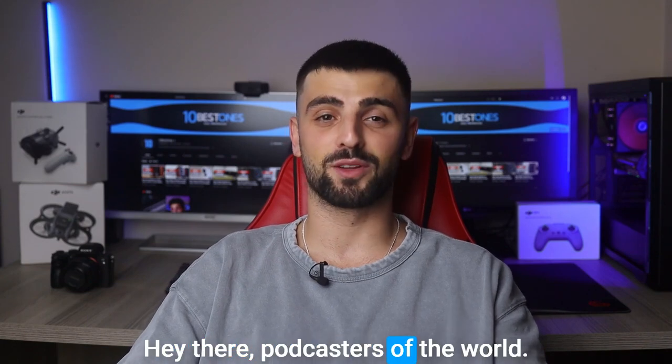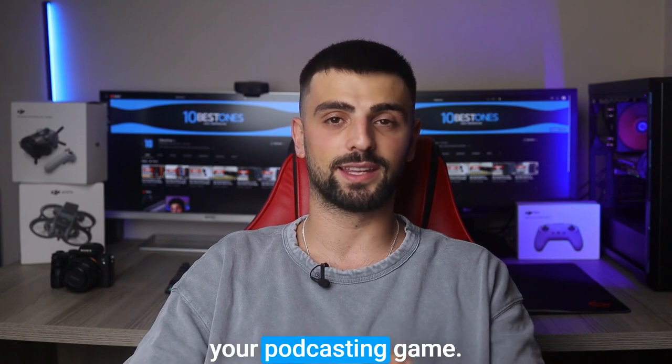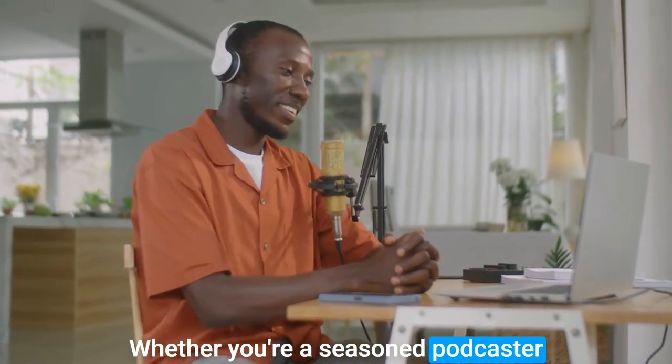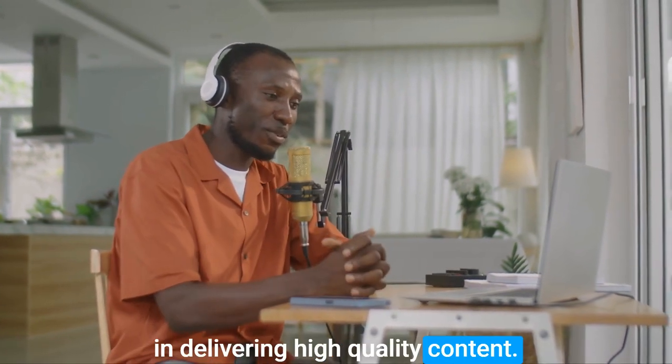Hey there, podcasters of the world! Today we have an exciting topic that's all about enhancing your podcasting game. Whether you're a seasoned podcaster or just starting out, finding the perfect laptop can make all the difference in delivering high-quality content.